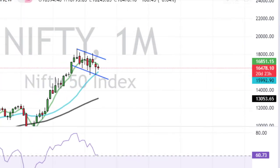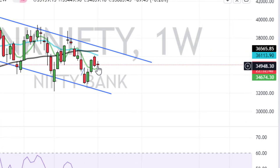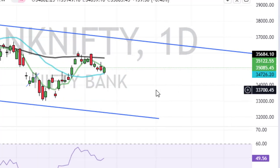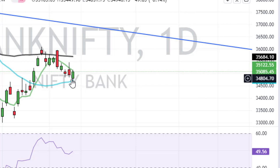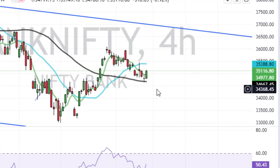In the weekly time frame, there is one more day left for this week to close, so we can't take a firm decision yet. Last week Bank Nifty formed a dark cloud cover pattern, which is a very bearish pattern. Today, Bank Nifty formed a piercing pattern, which is a very bullish pattern. Even if Bank Nifty rises tomorrow, the 50-day moving average at 35,700 should act as very strong resistance. There is also a resistance at 35,400 itself.